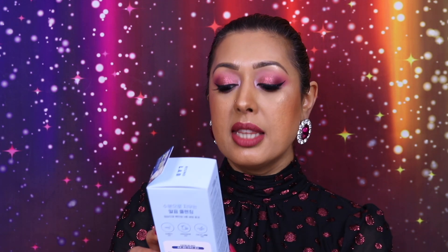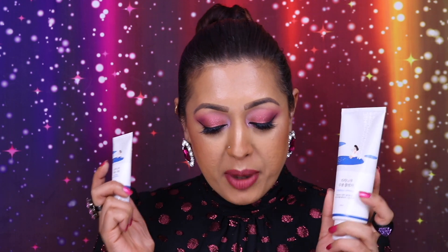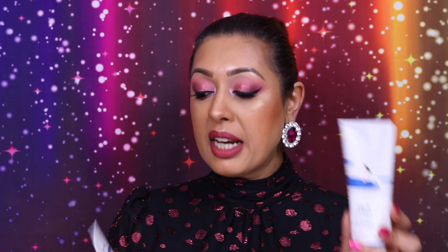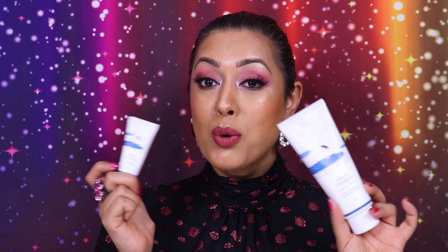Next up is another set, from the brand Round Lab. I've used one or two of their products in the past — very good. This set had no English written on it at all, so I had to look at my order. This is the Round Lab Birch Juice Moisturizing Cleanser Special Set. I got a large 150ml size of the cleanser and a small 20ml version as well. I've heard a lot of good things about the Birch Juice range, which is why I really wanted to try something from it. I think I might already have part of the range somewhere, but I haven't tried the cleanser yet.